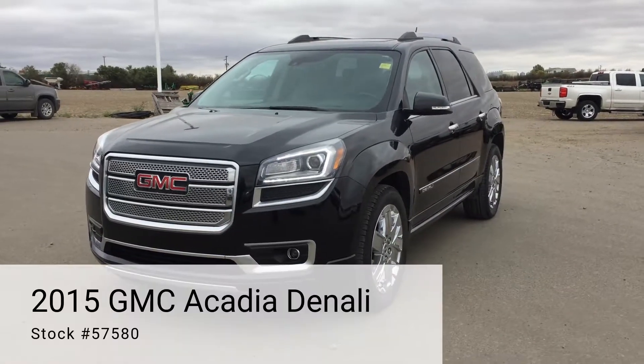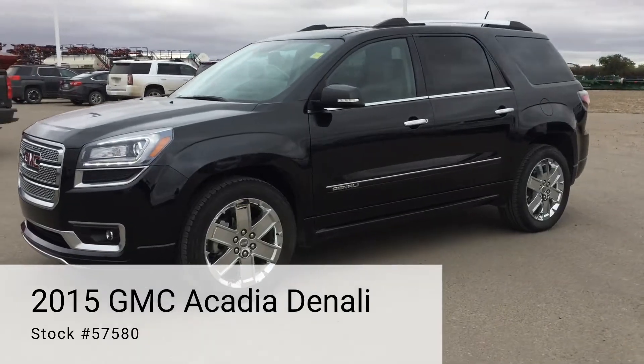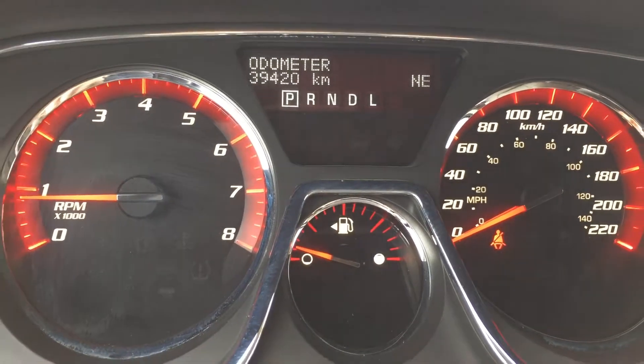Here we have a 2015 GMC Acadia Denali. The odometer currently reads 39,420 kilometers.